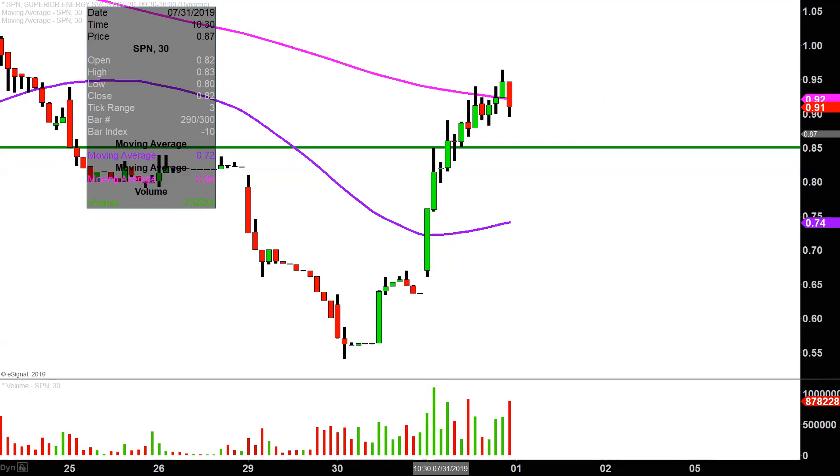But all in all, great movement today, great volume. Now it's just the question of: can the bulls continue to build upon this momentum going forward? We will see.